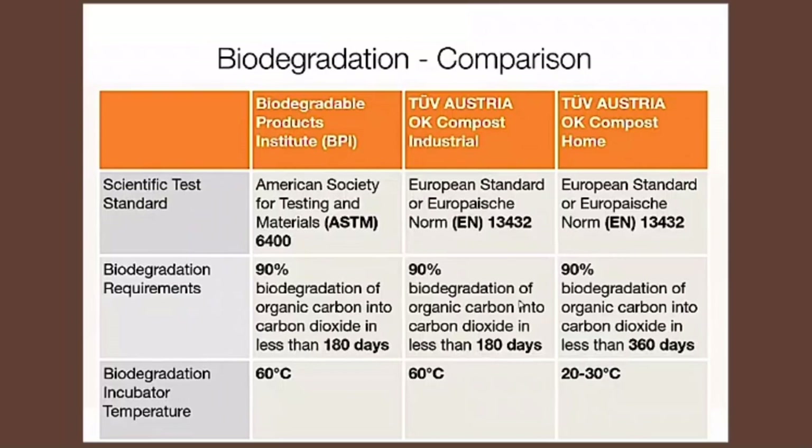The OK Compost Home certification gives it a lower temperature and therefore a longer time duration — almost double, up to 360 days — almost an entire year — because at home you won't have the huge amounts of biomass compared to a commercial facility. You're not going to be able to generate that kind of heat in the pile. If you ever visit a commercial composting facility, those piles are actually steaming.